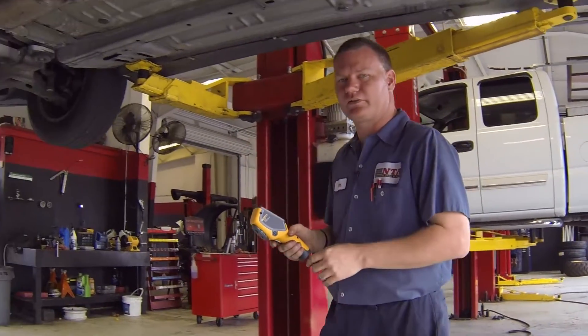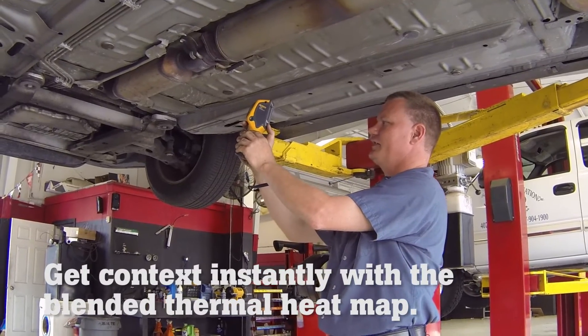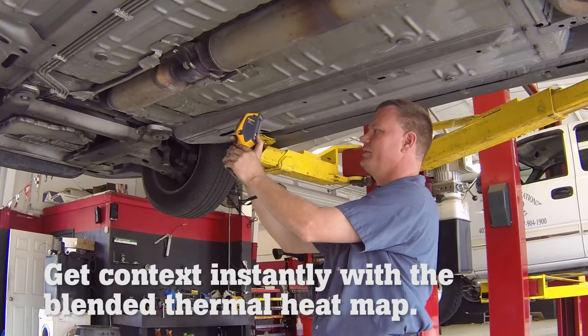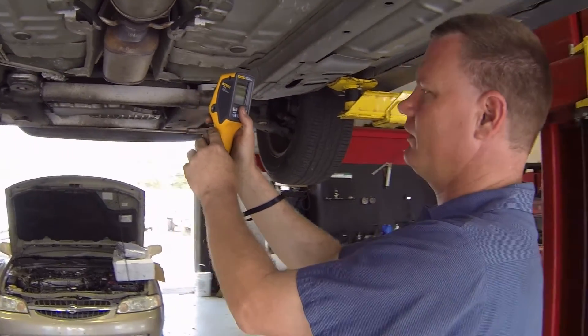So we're going to measure the temperature of this catalytic converter. This makes it a lot easier being able to see it and blend in the thermal image, and I can see this is quite warm compared to what a converter should be.